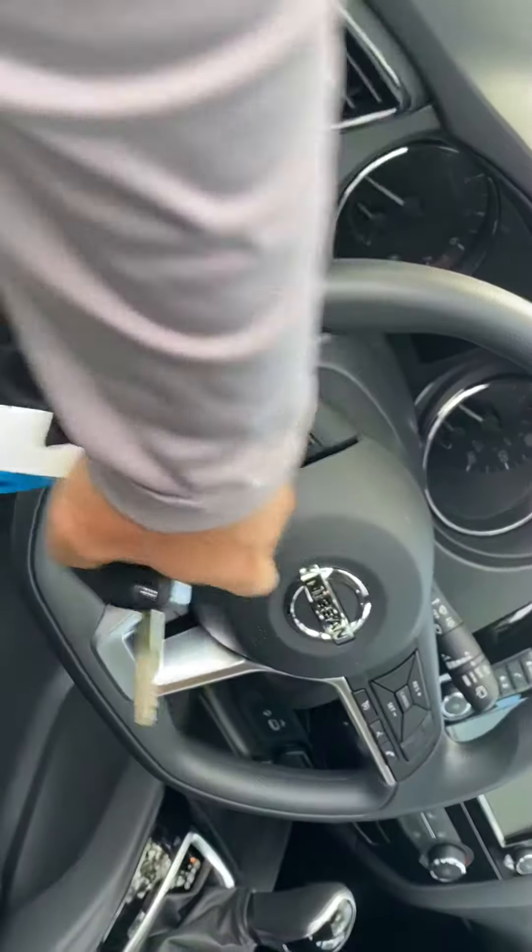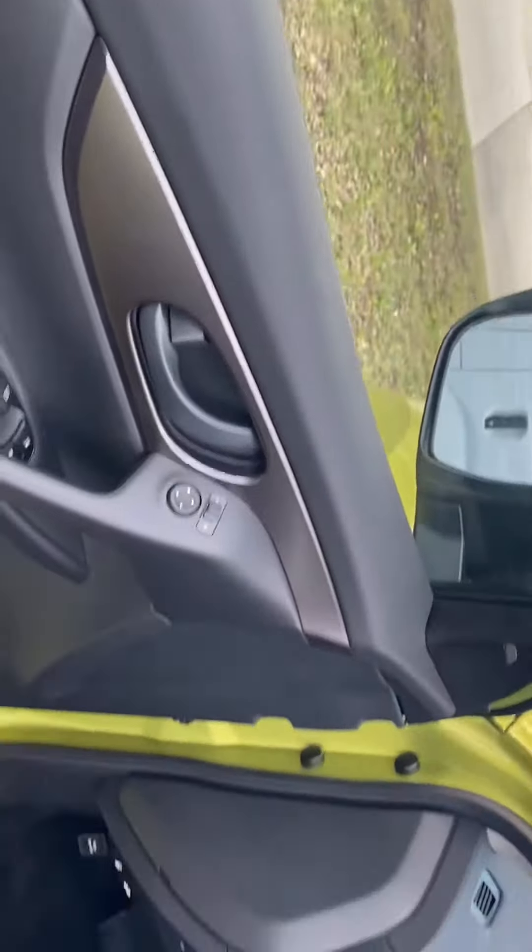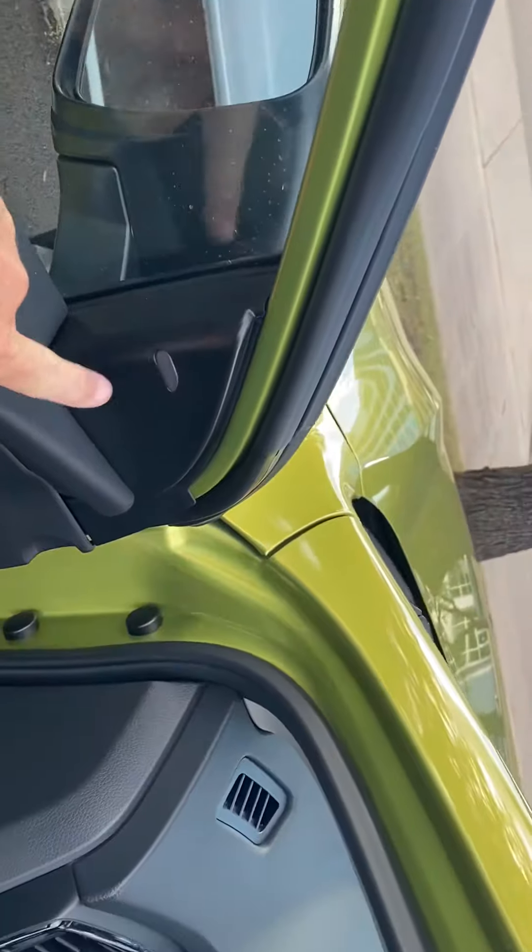All your controls are steering wheel mounted for convenience, power locks and windows, blind spot warnings. So lots of great safety features on the vehicle.